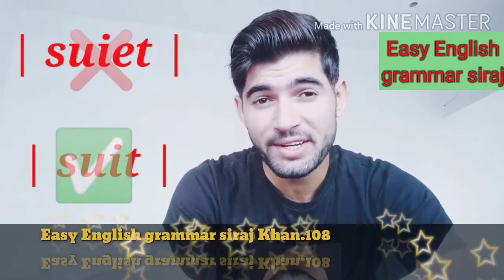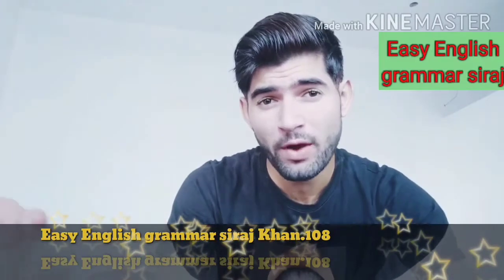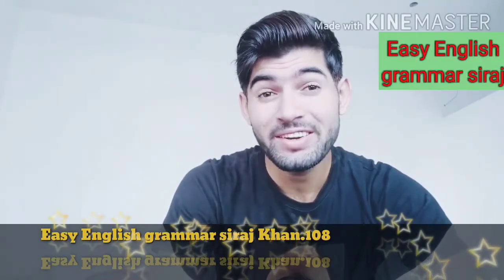So keep watching these videos so your English will be good and you will be able to speak English well. Thank you and bye-bye.